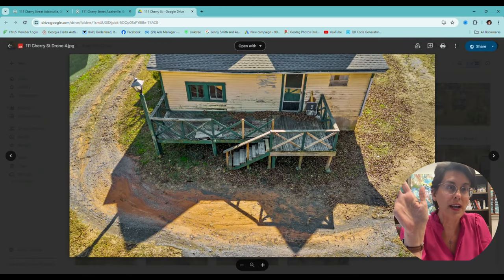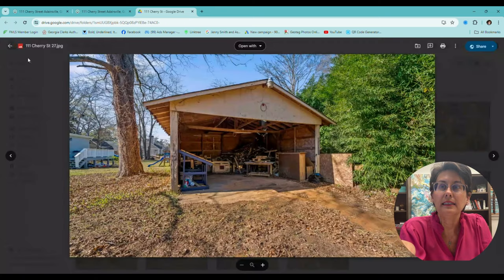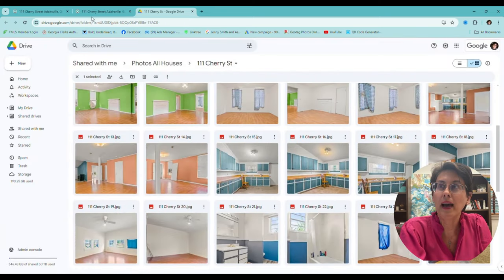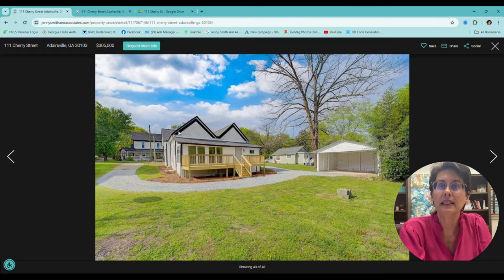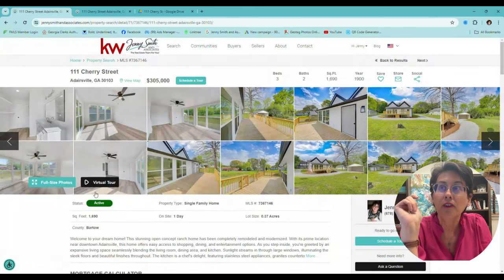I just want to show you one more time where we started — that's where we were. And that was the back, and the building looked like that. And now it looks like that.